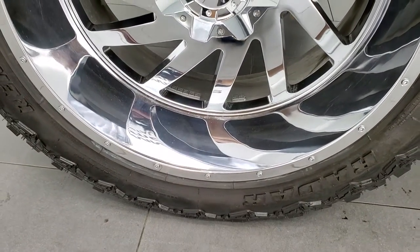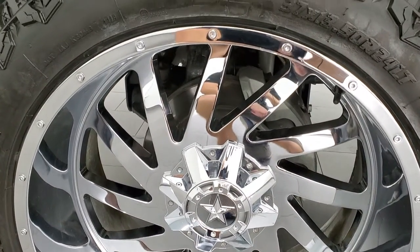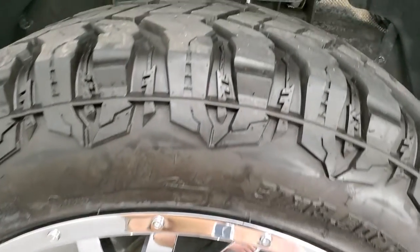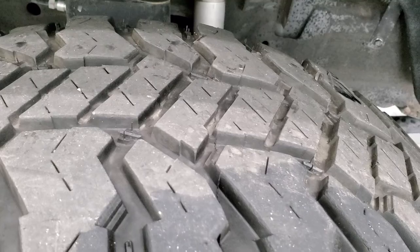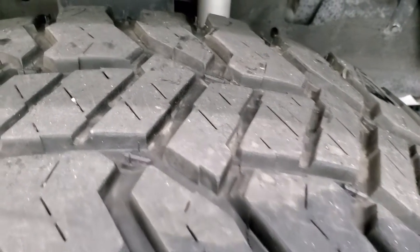This one comes with some really good looking 24-inch chromed alloy rims and it has Radar Renegade RT tires. These are 37 by 13 and a half R24 LTs and they have right around 60% of the tread left on there.